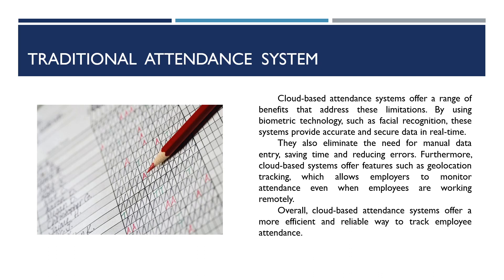Furthermore, cloud-based attendance systems offer features such as geolocation tracking, which allows employers to monitor attendance even when employees are working remotely. Overall, cloud-based attendance systems offer a more efficient and reliable way to track employee attendance.